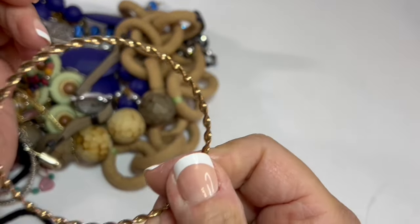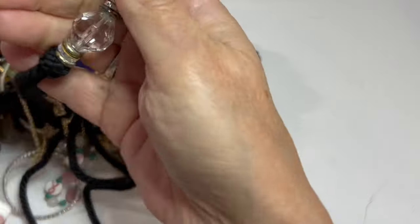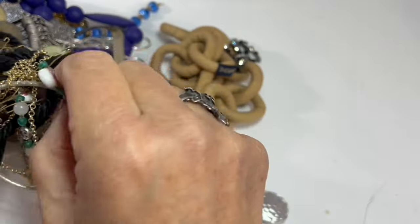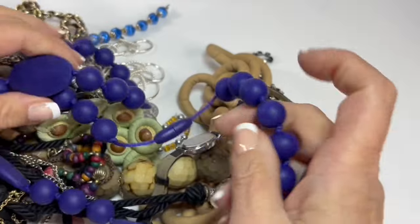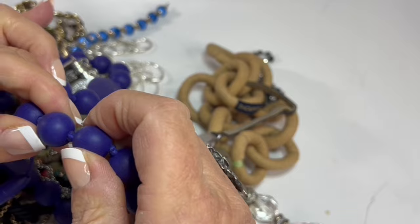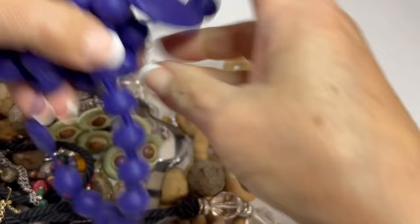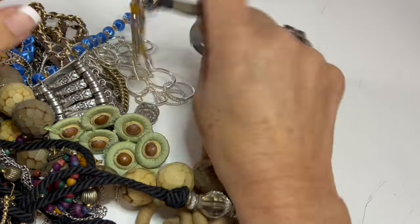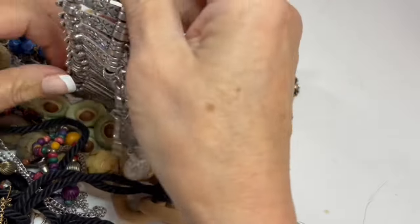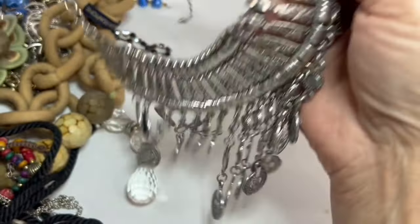We've got bangles. I do not know what to do with bangles — leave in the comments if you know what to do with bangles. I guess some people use them for crafts, but I don't know what kind of craft you would do with bangles. I'm not sure what this is — this feels like silicone, it's kind of rubbery. Has anybody ever seen something like this? We're going to put that in perfect for lots for now. We've got a watch — I do not sell watches, but I'm going to sell them as a lot altogether because I just don't know anything about watches.